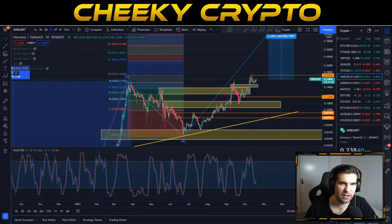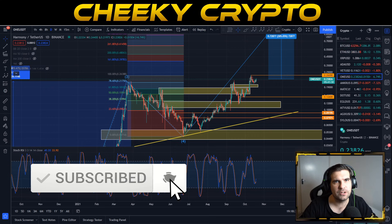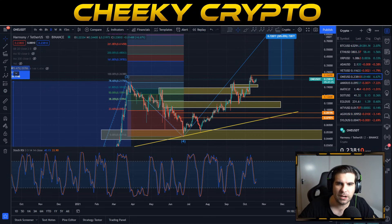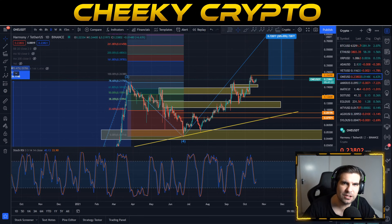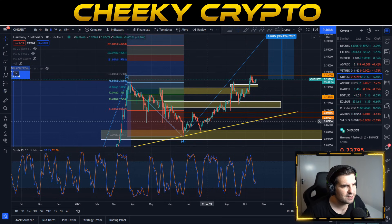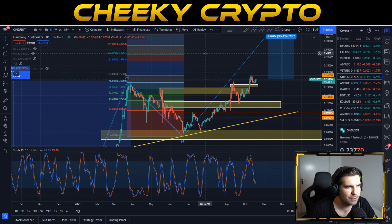With Harmony ONE breaking out of a triangle, what is next for the ONE coin? In this video we're going to jump into some brief technical analysis on Harmony ONE, specifically talking about the recent price action. If you find it useful and informative, hit that like button. If you're new to the channel, subscribe, tap that bell, and select all notifications to stay up to date with everything we do here at Cheeky Crypto. Let's jump into the charts and talk about what's going on with Harmony ONE. We're on the daily chart, which is where we like to start, doing this brief technical analysis to talk about the patterns forming and the price expectations.